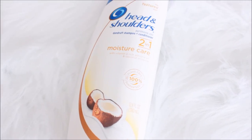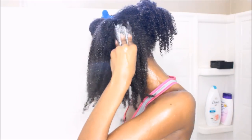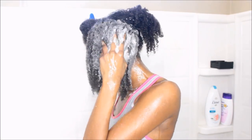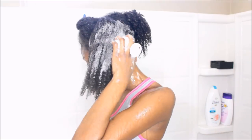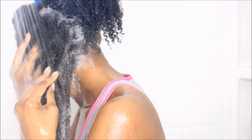Since I have dandruff and a dry, itchy, flaky scalp, I like to use a shampoo formulated for that. I use my Head & Shoulders Moisture Care 2-in-1 — I believe this is the coconut one for textured hair. I only apply that on my scalp to help with removing the dead skin and flakiness, and I also use my scalp massager to further help with removing those pieces of skin. Then I just rinse out the shampoo.